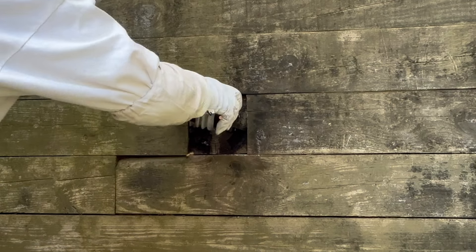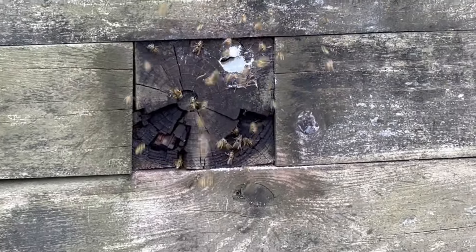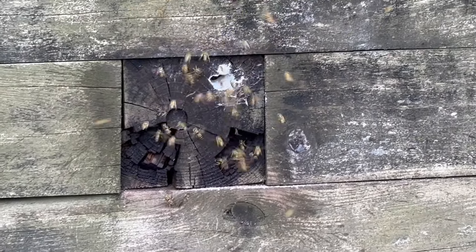After a few moments go by, we're going to inject a knockdown dusting product. These treatments are going to exterminate the yellowjackets quickly.